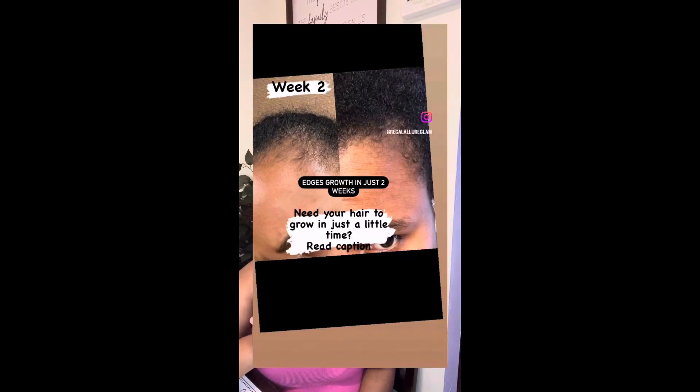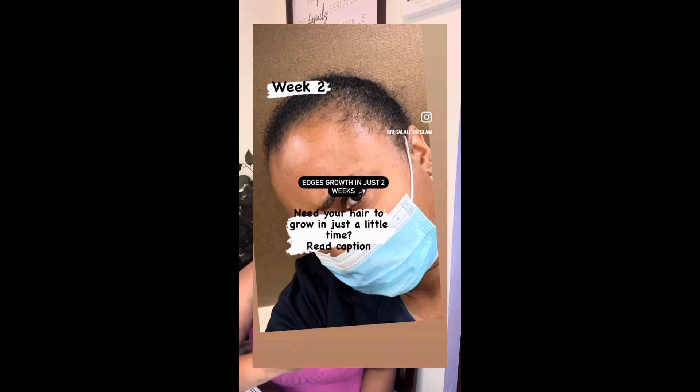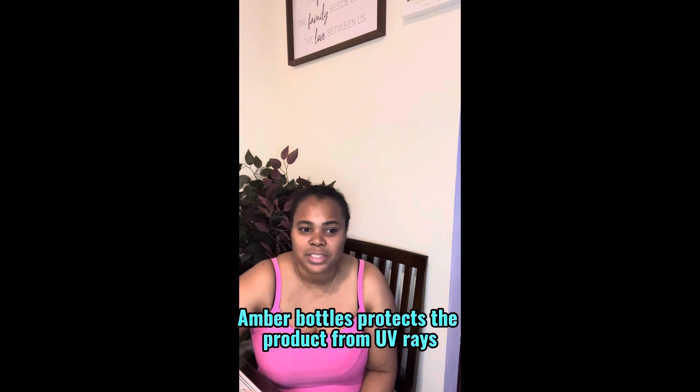Shop my products on my website at www.regalallureglam.com. I'll actually put something up here to show you what my edges looked like before and after using this product, so you will definitely see it works. They're only $16.99 for a two-ounce bottle, and I have them in amber bottles to protect it because it's natural — there are no preservatives, it's 100% natural. We also have a 15% off coupon for first-time buyers, so go ahead and get it now. You will not be disappointed.